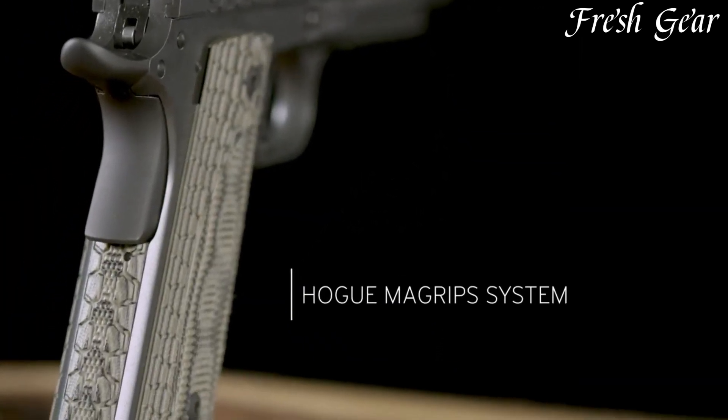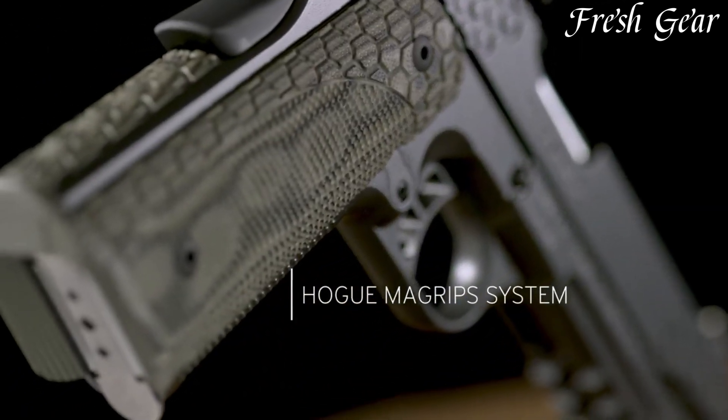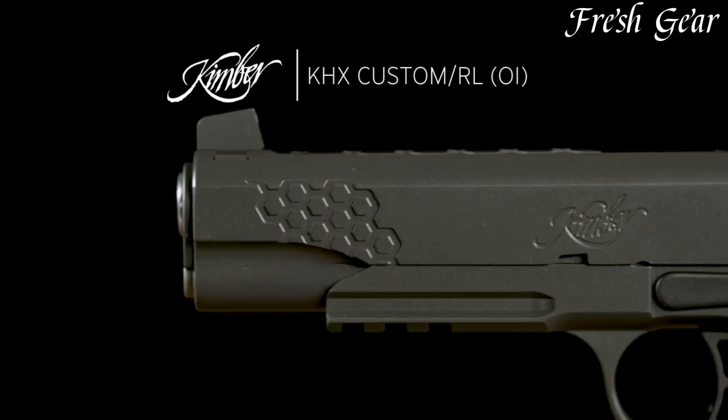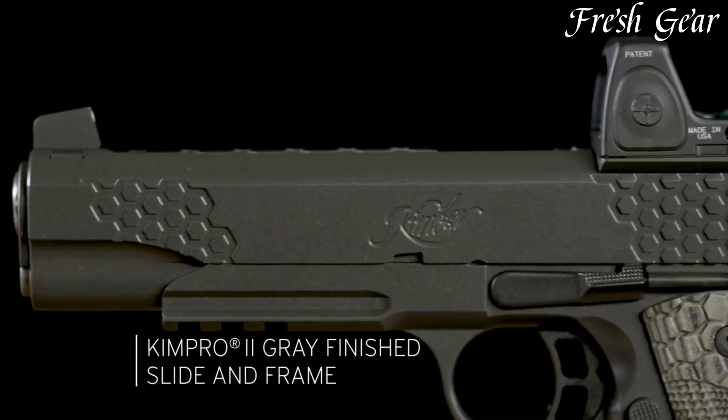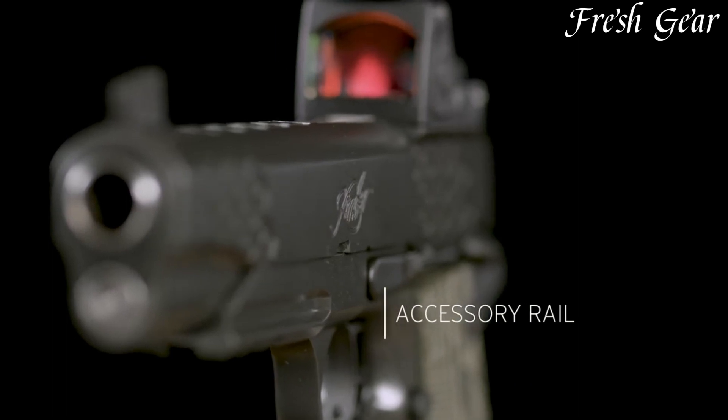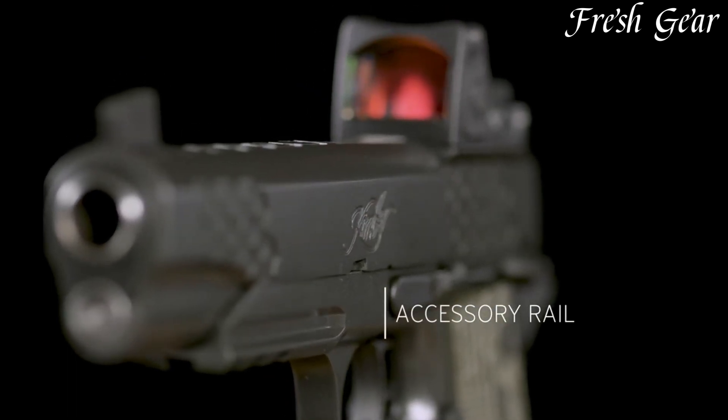Additional features include an ambidextrous thumb safety and a skeletonized hammer. With its combination of reliability, accuracy, and advanced features, the Kimber KHX Custom OI is a top choice for those seeking a high-performance 1911 pistol for tactical use or competitive shooting.